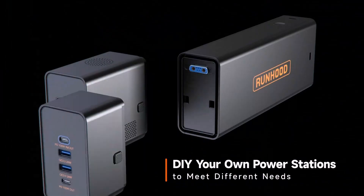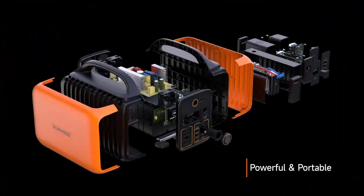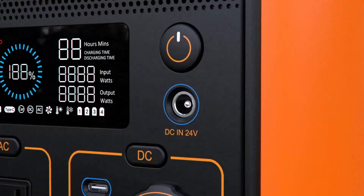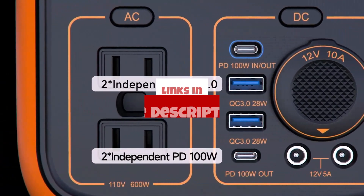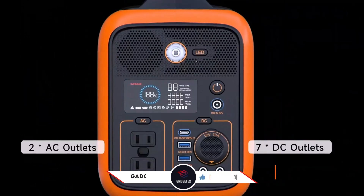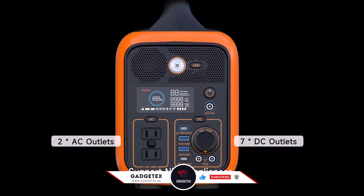We'll break down the top choices in terms of performance, portability, and value, so stick around to find out which solar generator is right for you this year. For more information and updated pricing, check the links in the description below. Like the video, comment, and don't forget to subscribe for the latest updates. Let's get started.